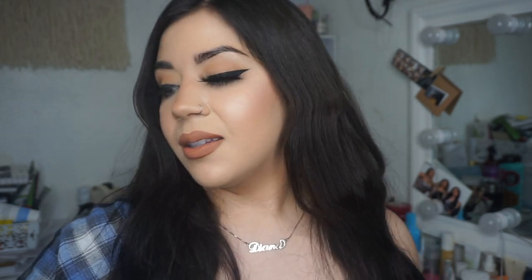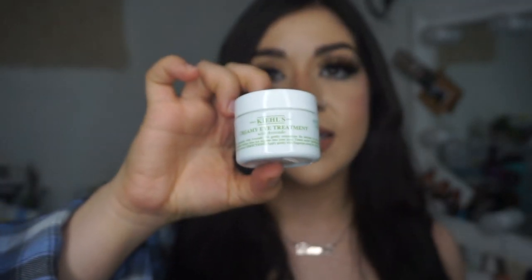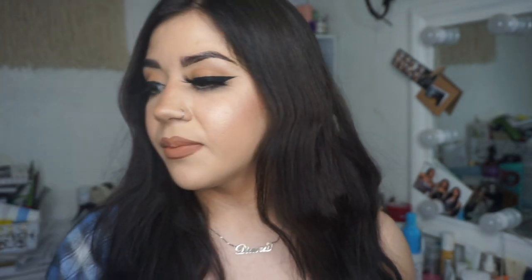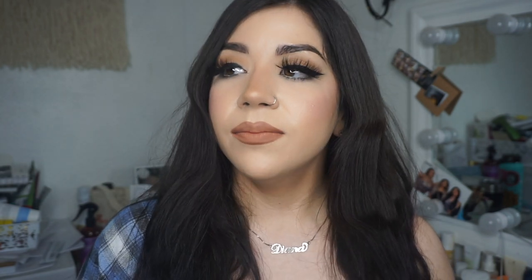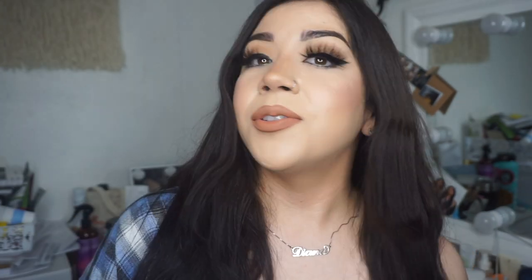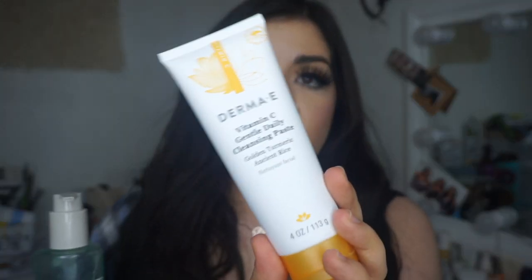So when I use my clindamycin in the morning, I wash my face first, then I put on the clindamycin and let that absorb, then I use my niacinamide, then vitamin C serum, and then my sunscreen. Vitamin C actually helps your sunscreen work even better, which I love. I also love this from Kiehl's — their Creamy Eye Treatment with Avocado; they sent me this and I use it both morning and nighttime.